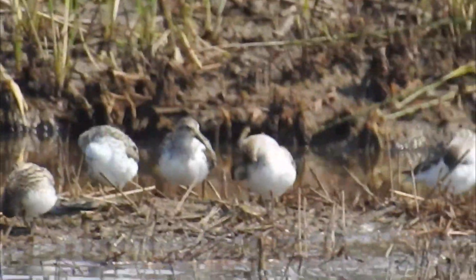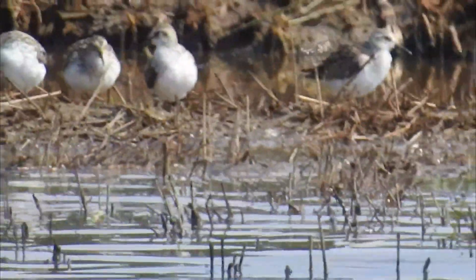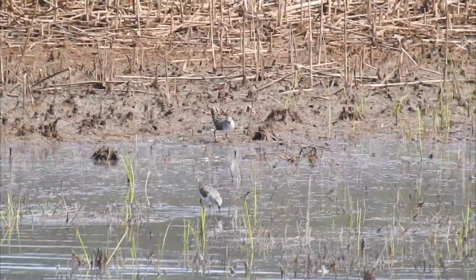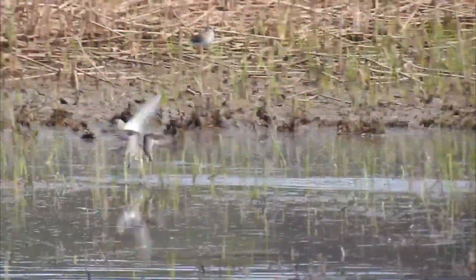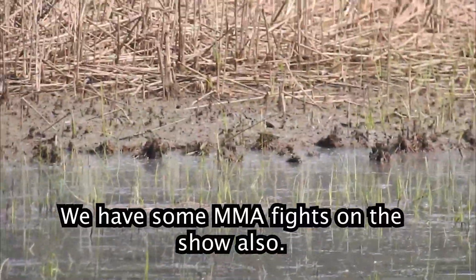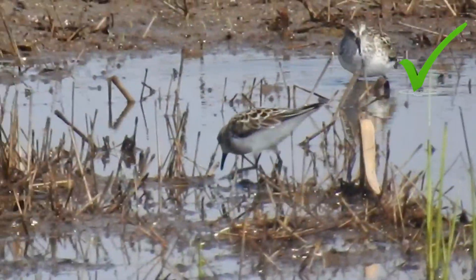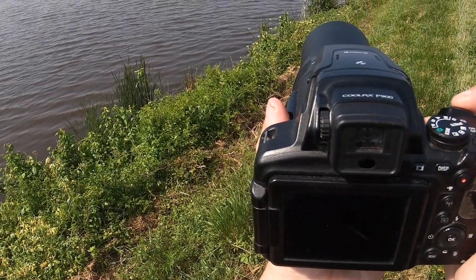I don't know what they are — I'm not sure. Maybe rough-breasted sandpipers. Now there's two species here, I think. There's our next bird — the bald eagle.